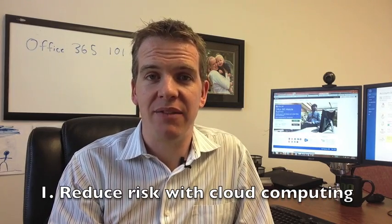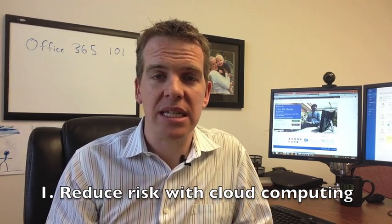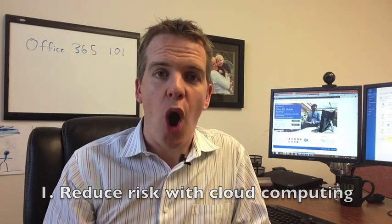Number one: the first benefit of Office 365 is that you reduce your risk in the IT environment. A lot of businesses have their email hosted on-site at their office. When you move that out to the cloud, it eliminates the risk of your email going down and your whole business going down due to a power outage, an issue in your building, or something like the Toronto flood that happened a few weeks ago.